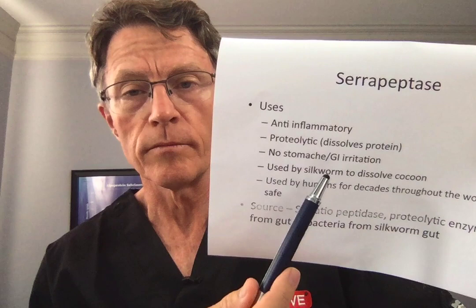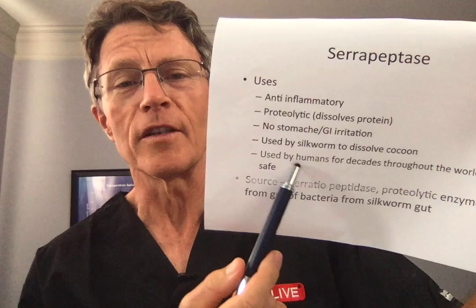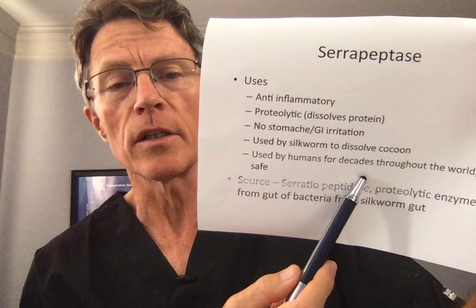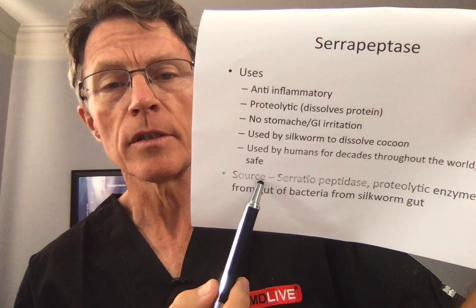This was discovered in the silkworm. It's used by the silkworm to dissolve its cocoon so it can fly off — I guess it flies off as a moth. It's been used by humans for decades as an anti-inflammatory, and it's been considered very, very safe. So there are obvious advantages if it works.